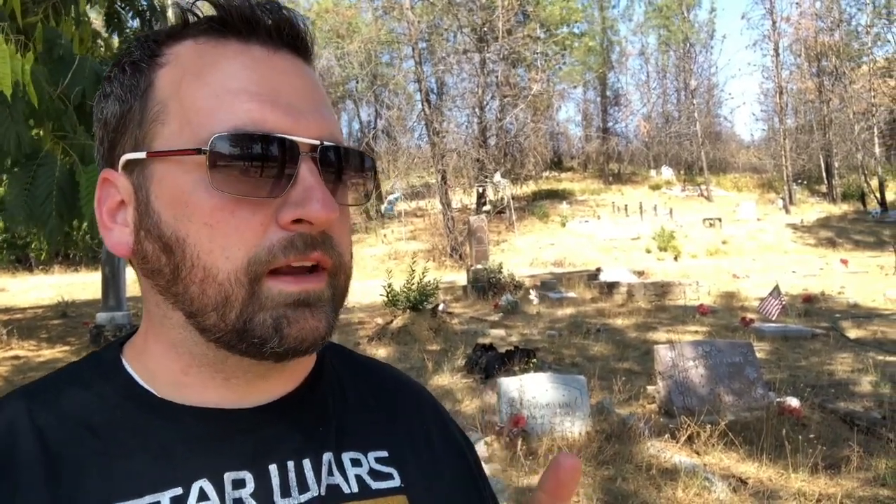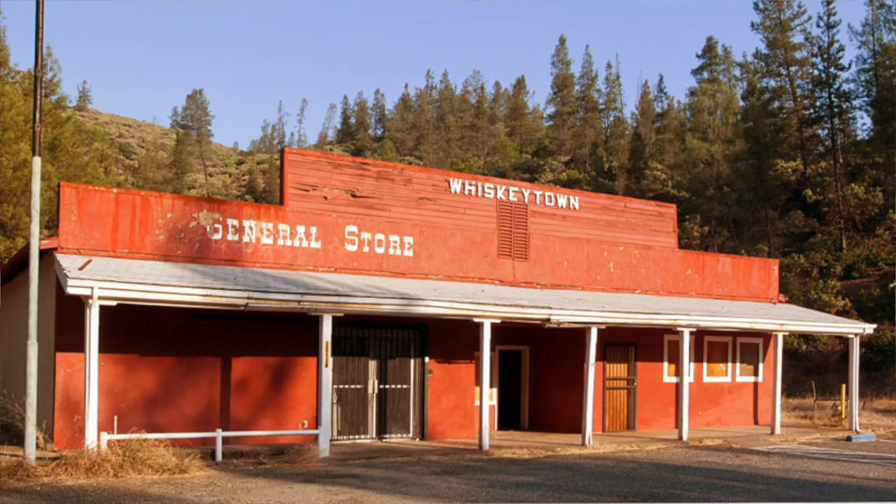When they determined that they were going to take the land that was Whiskeytown and turn it into the lake, pretty much most of the buildings were destroyed. There were two buildings that were maintained — the post office and a store. Those two buildings were moved to higher ground, but unfortunately the fire in 2018 destroyed both those buildings. The only other part of the original Whiskeytown that's still above water is the cemetery, and it's not the original location — they moved the cemetery from its original location in Whiskeytown up to its current location.